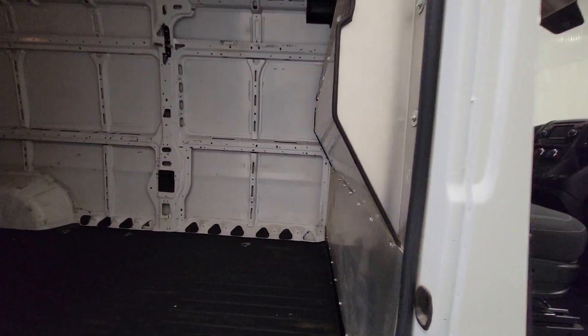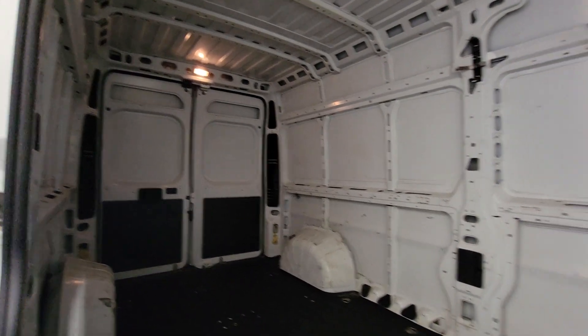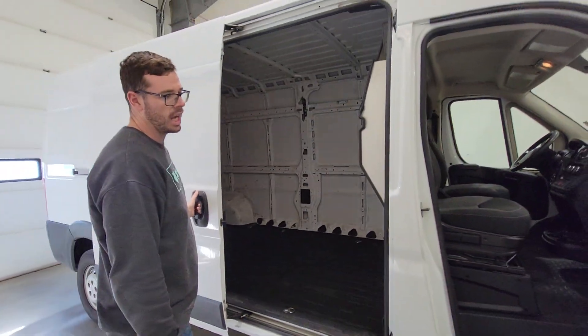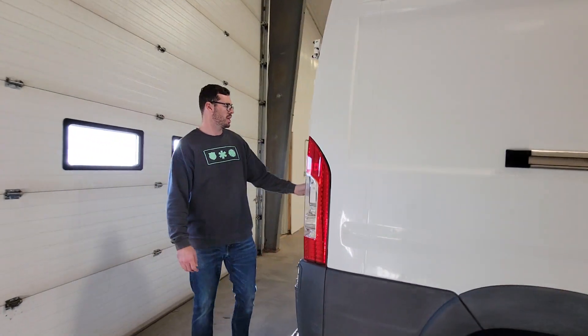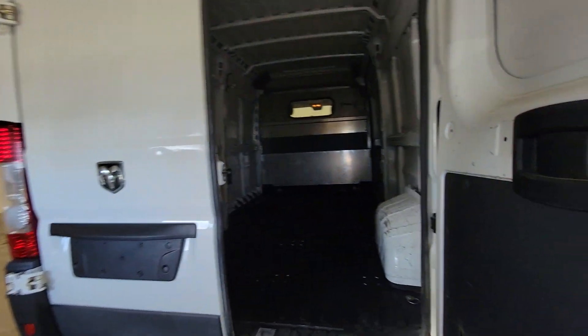It does have a bulkhead divider, otherwise just wide open. It does have some cargo tie-downs in the back. This is a high roof, long wheelbase van. There is 11 and a half feet from the bulkhead to the back doors, and just over 6 and a half feet in the center of the interior.